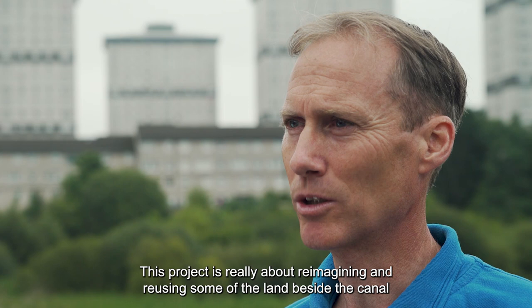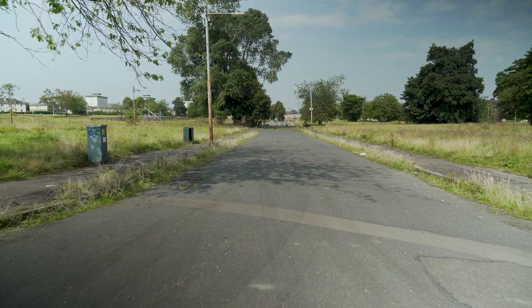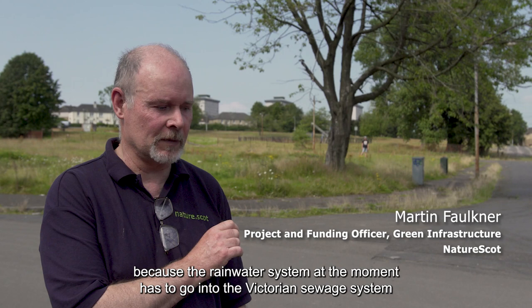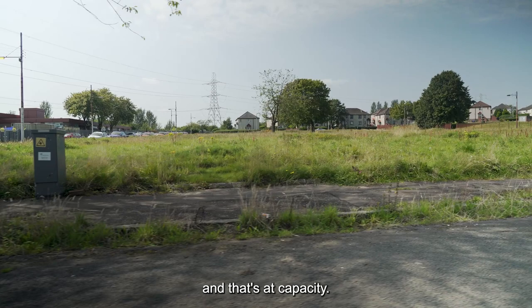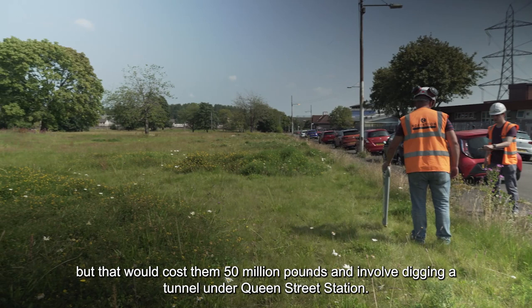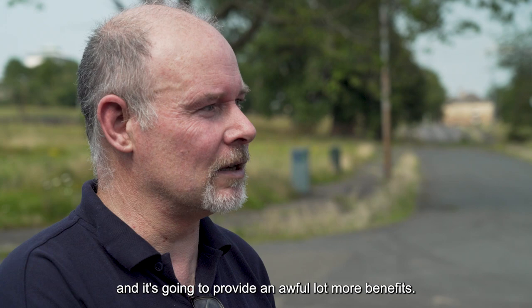This project is really about reimagining and reusing some of the land beside the canal, and also using the canal as an active way of managing infrastructure and water flow throughout North Glasgow. At the moment this is derelict land that cannot be developed because the rainwater system has to go into the Victorian sewage system, which is at capacity. They could have used a grey infrastructure solution but that would cost £50 million and involve digging a tunnel under Queen Street station. The natural capital solution is going to cost about £8 million and provide an awful lot more benefits.